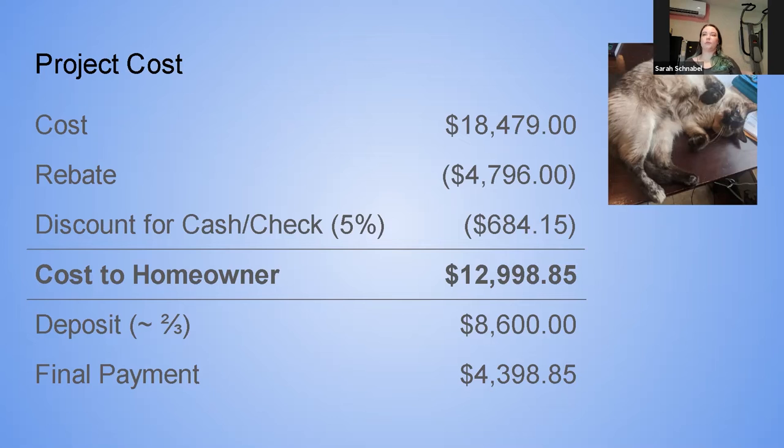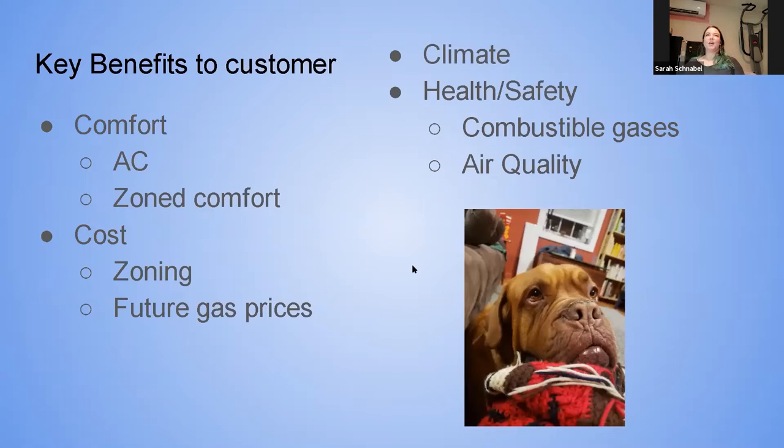The cost for this system was around $18,500, minus a rebate from NYSERDA of about $4,800. For customers who pay by check we build in a slight amount for financing charges, and there's a 5% discount for cash or check. The cost to the homeowner for this one was just under $13,000. We do a deposit to order material right away — especially with current supply chain issues, that's important.